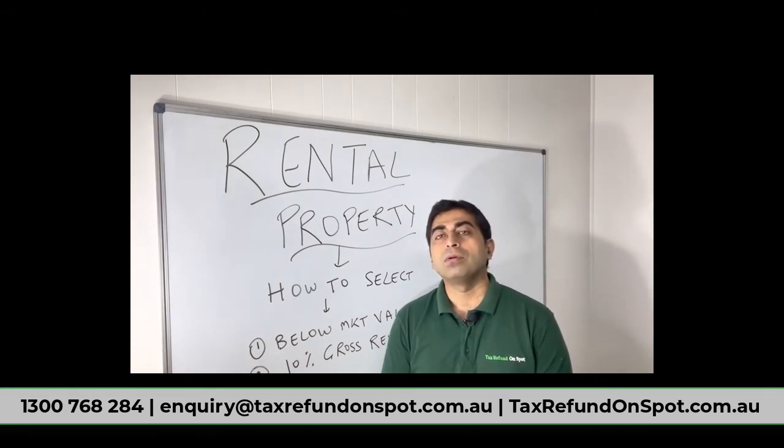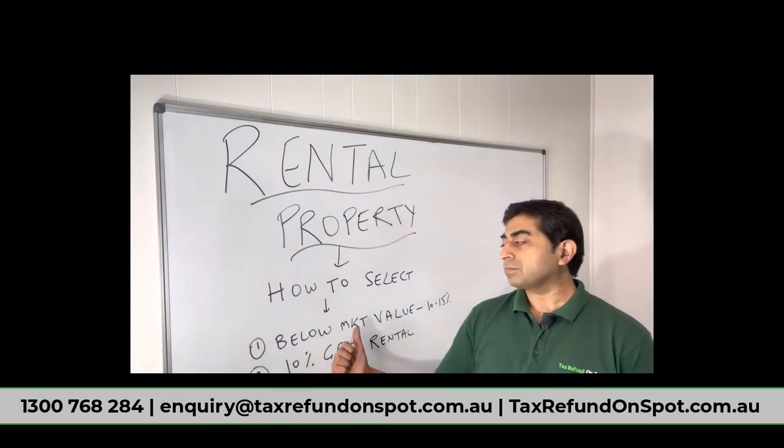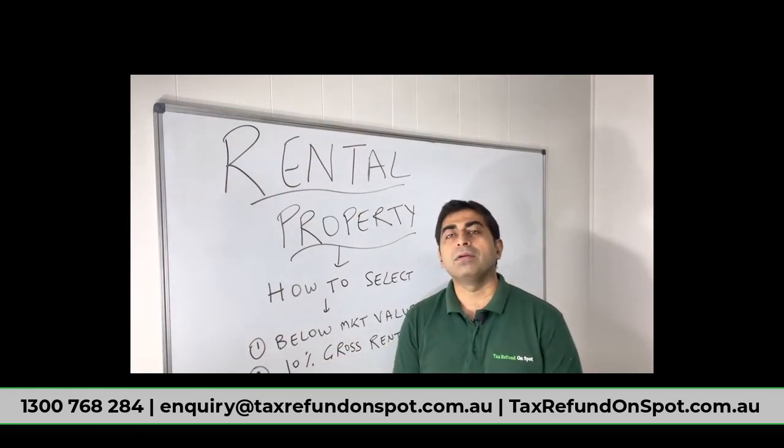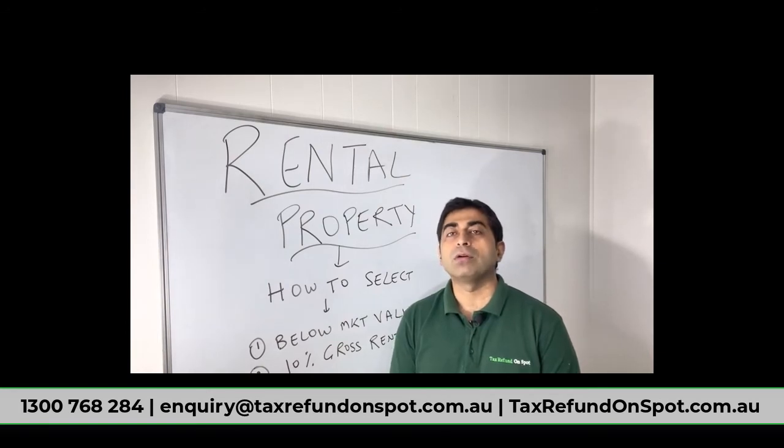Number two: you make a profit then and there at the time of purchase. When you are buying the property, you buy it at a great discount — maybe 10 to 15 percent — and you make the profit right away. Do not wait for capital gain; waiting can be four, five, or eight years and it's not worth it. So two simple rules: buy below market value, a minimum 10 to 15 percent below the market price.